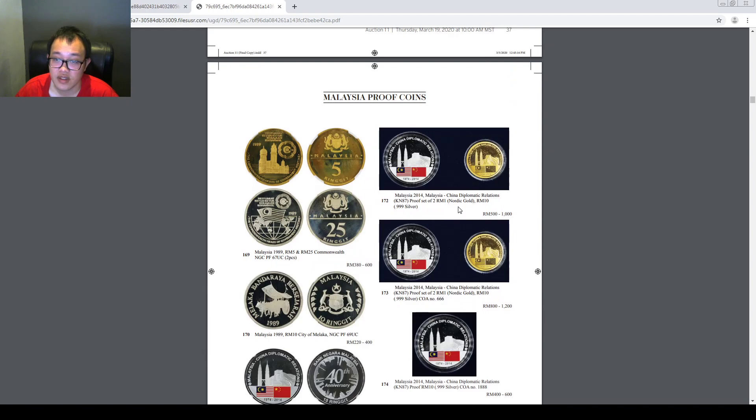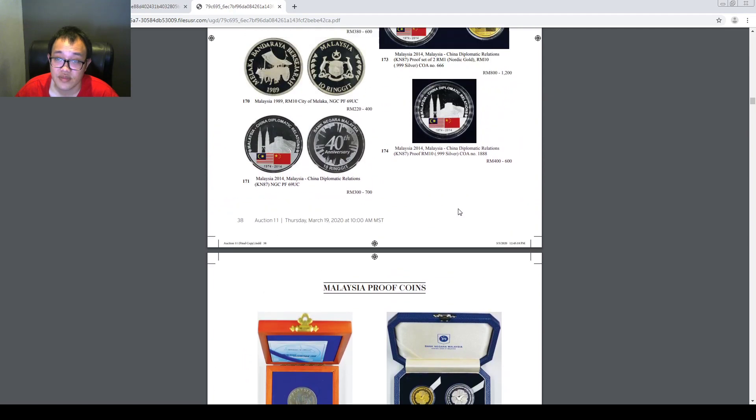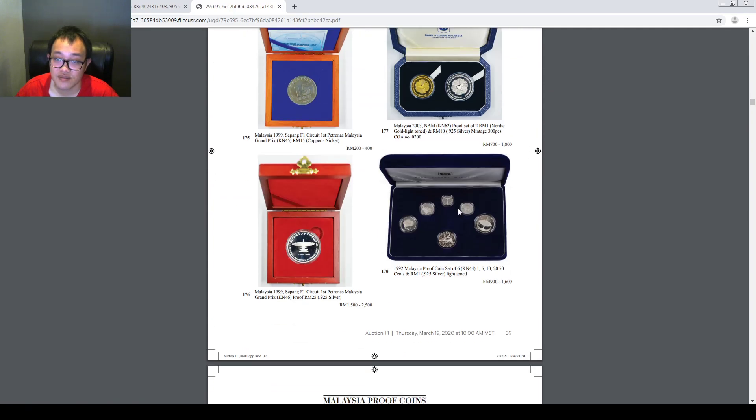There are some commemorative coins here. This one is going to be a very hot item — it's a collector's favorite because all the Malaysia coins in this set are made in silver. Next we have some gold coins.